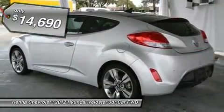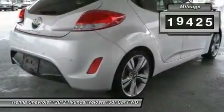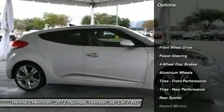Equipped with a moonroof and navigation, don't worry about getting lost on those sunny days or starry nights. And with its sleek styling, this vehicle delivers.